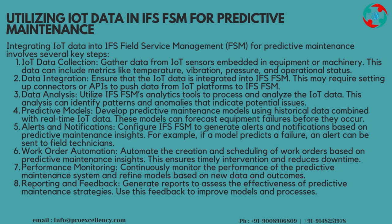Data Analysis: utilize IFS FSM's analytics tools to process and analyze the IoT data. This analysis can identify patterns and anomalies that indicate potential issues. Predictive Models: develop predictive maintenance models using historical data combined with real-time IoT data. These models can forecast equipment failures before they occur. Alerts and Notifications: configure IFS FSM to generate alerts and notifications based on predictive maintenance insights. For example, if a model predicts a failure, an alert can be sent to field technicians. Work Order Automation: automate the creation and scheduling of work orders based on predictive maintenance insights. This ensures timely intervention and reduces downtime.